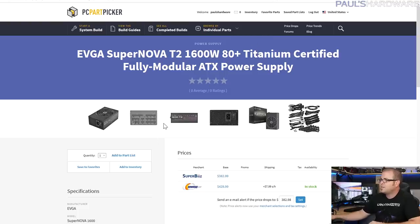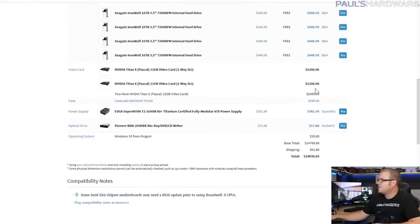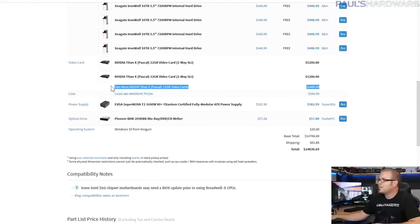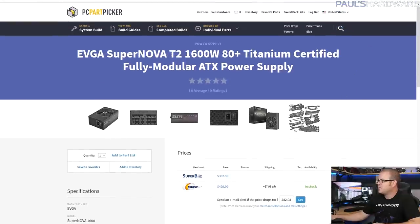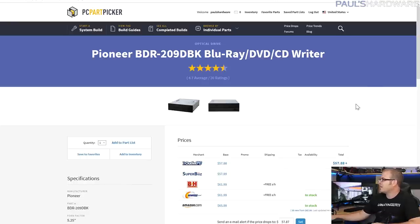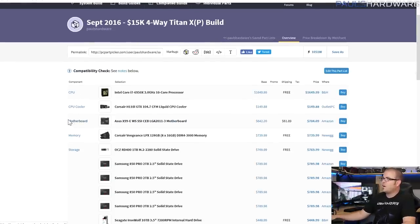The power supply is the EVGA SuperNOVA T2 1600W — I'm not paid by EVGA, I just keep using them. I originally had the Corsair AX1500i at 1500W, but the estimated system draw came to 1,051 watts not even counting two of the Titan X GPUs, so I went with 1,600 watts to be safe. It's 80 Plus Titanium rated with all-black cables. I also threw in a Blu-ray burner just because, and included a Windows 10 key from Kinguin for around $30.